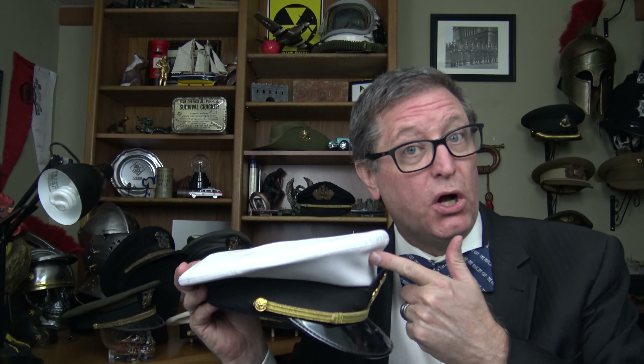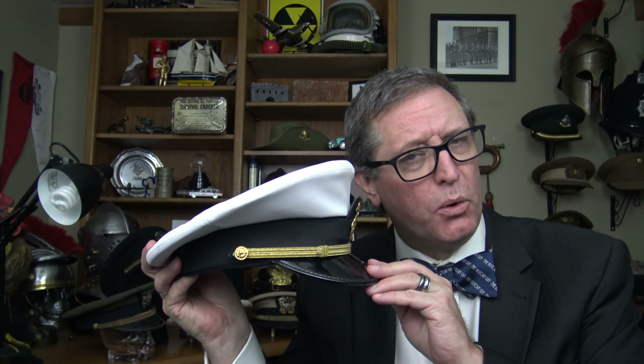But before we get to why there were five different colors of hats, let's talk a little bit about military hats, because a Navy veteran will get mad that I call something like this a hat. According to most people who served in the Navy, this is called a cover. One website on military hat etiquette opined that military hats are never called hats — they are only referred to as covers.